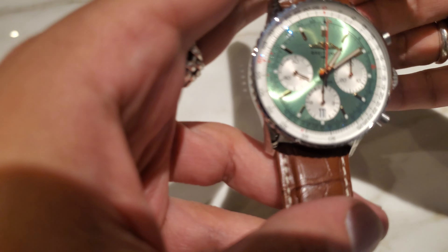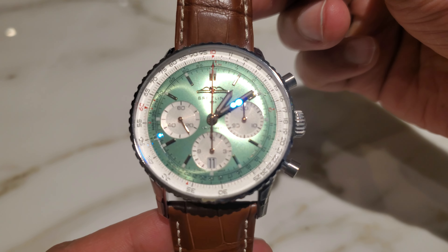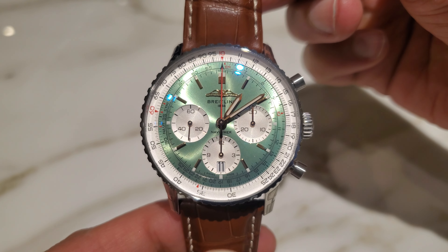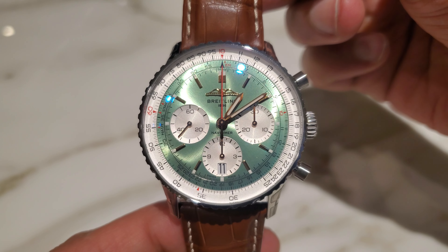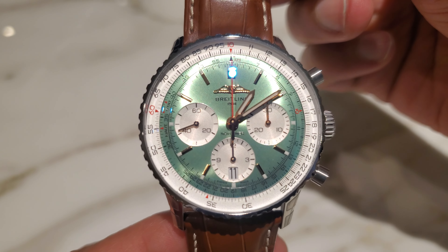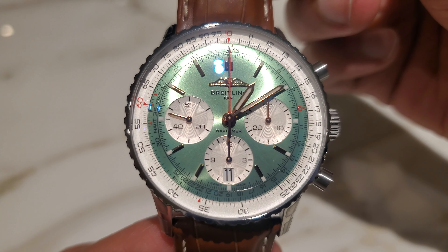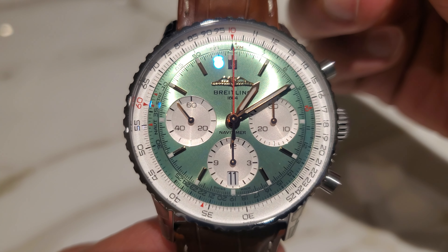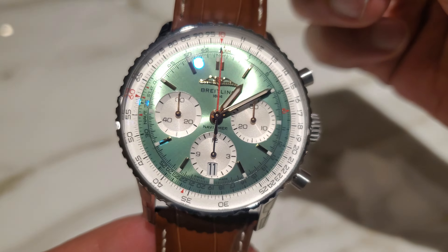The crystal is sapphire and it's glare-proofed on both sides, meaning there's an anti-reflective coating on both sides of the crystal. The price of this watch is high, and rightfully so, because the movement is in-house — and when you say in-house movement, you say luxury, and it has a cost. The movement is the Caliber B01, beating at 28,800 beats per hour with 70 hours of power reserve.